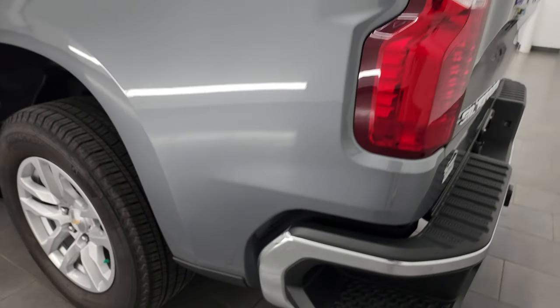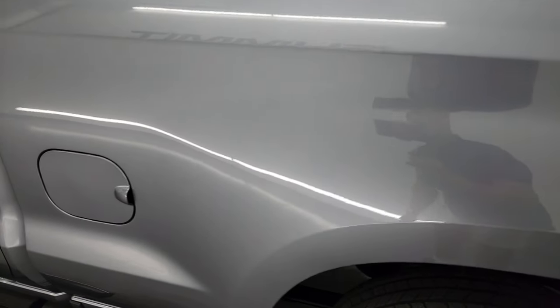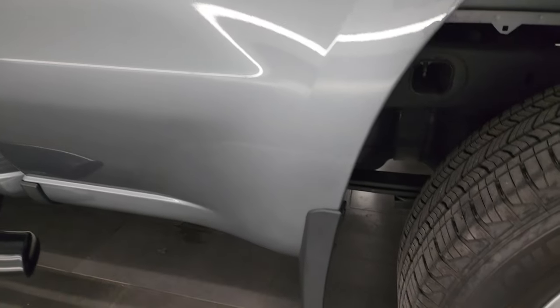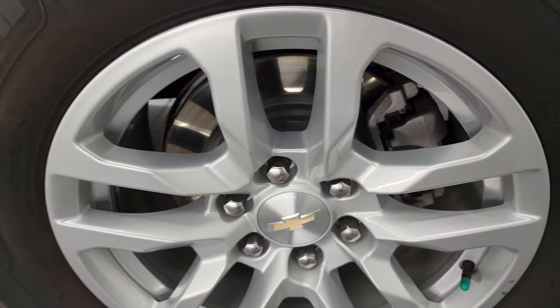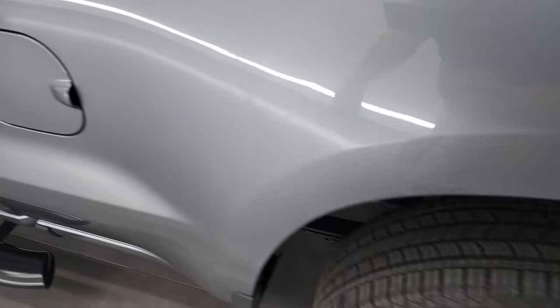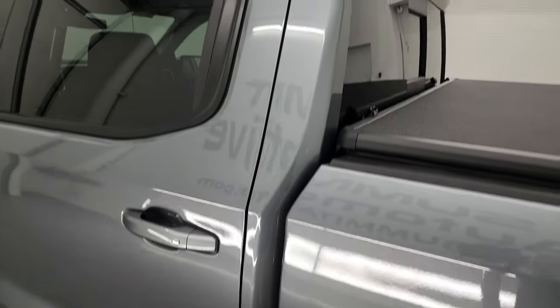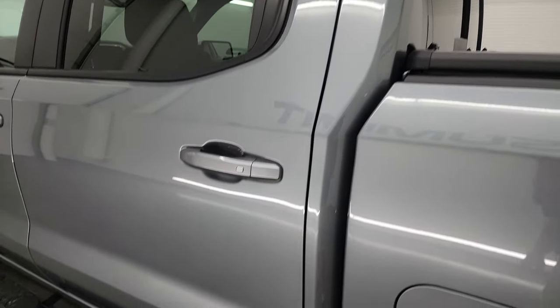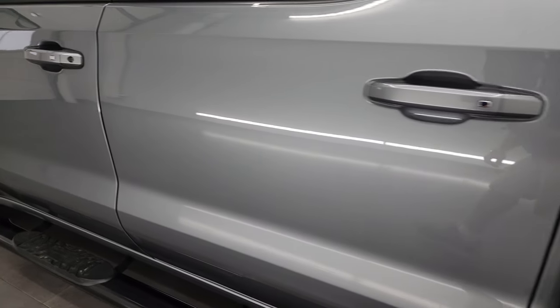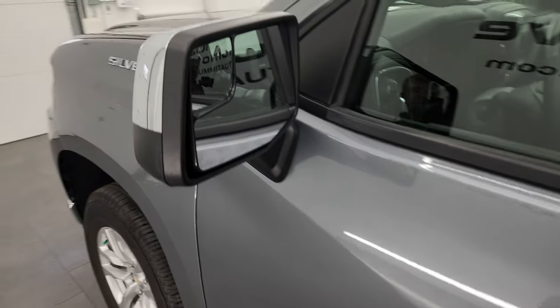Coming down the driver's side, it's just as clean as the passenger side — I didn't see any dents or dings on the box. The back wheel is in excellent condition as well, no scuffs or scrapes. It does have the capless fuel fill, which is a really nice feature — you never get gas on your hands. The cab and doors all look really good on this truck, and it has power mirrors with the blind-spot mirrors.